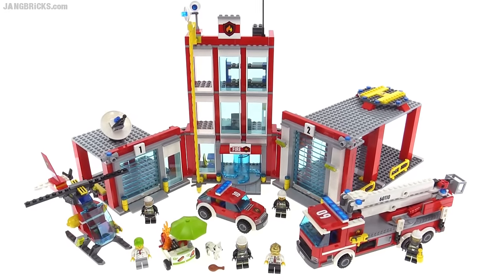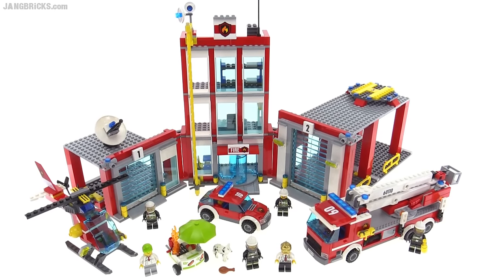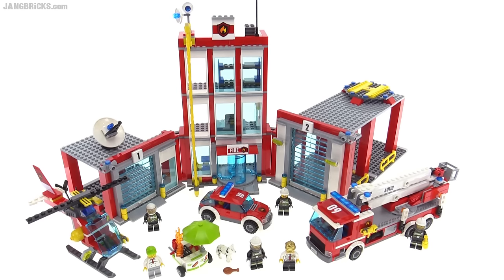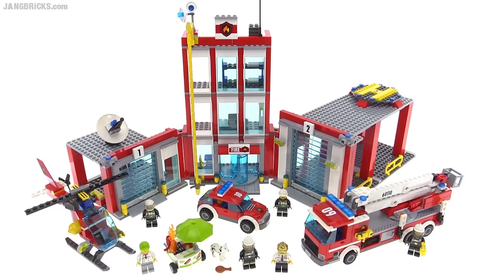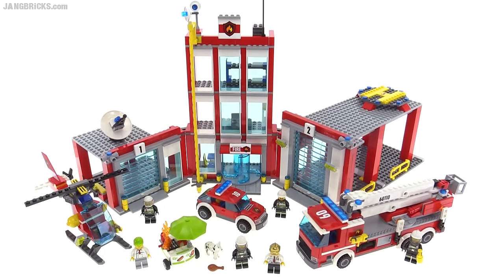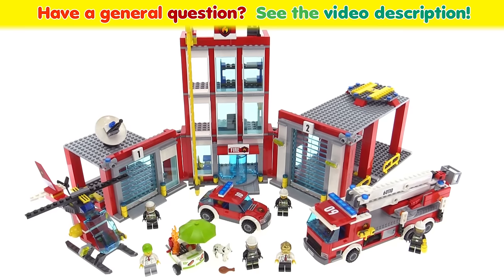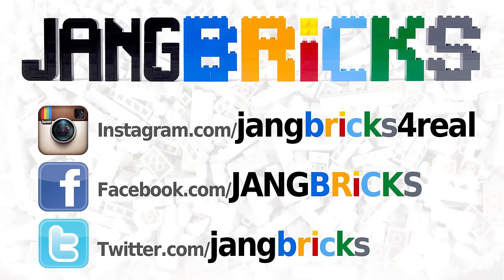Many people question why LEGO keeps making more police and firefighting sets, and the answer is very simple: millions of kids worldwide love these types of themes. LEGO makes new versions of similar things because they try to do it better each time — and I think this time they definitely succeeded. Let me know your thoughts in the comments below; thanks for watching, and I'll talk to you again soon.